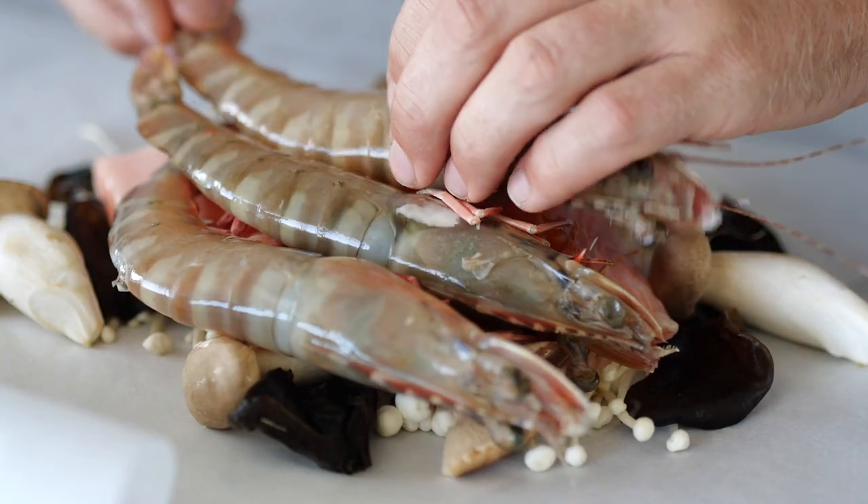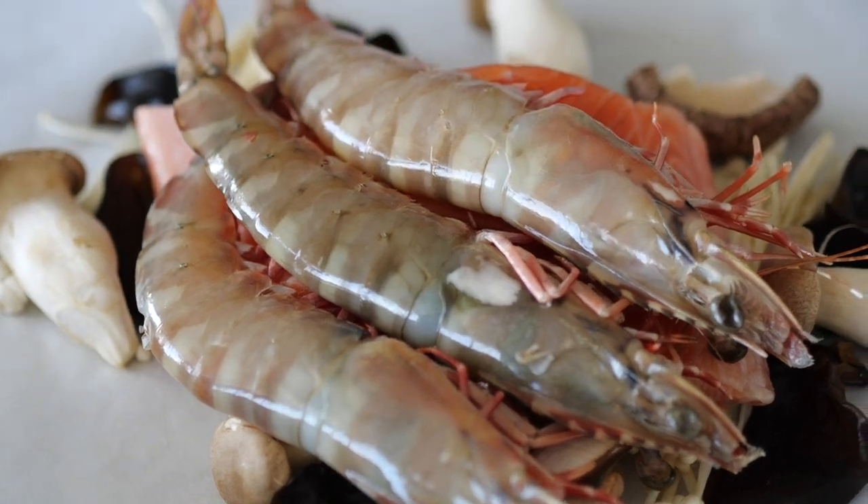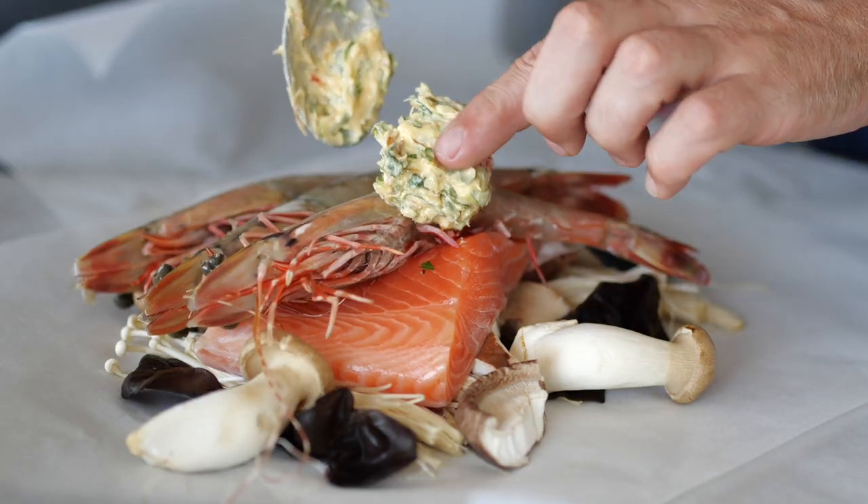We're then going to layer our hero prawns on top of the salmon, unpeeled. I love baking them unpeeled because the shell protects the prawn flesh and keeps it super juicy. Then we're going to top the prawns with a lot of this gorgeous exo butter.